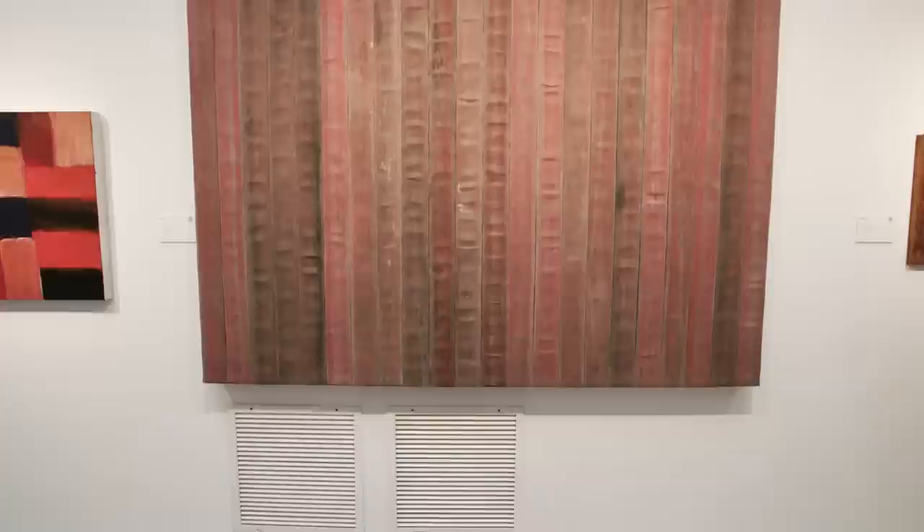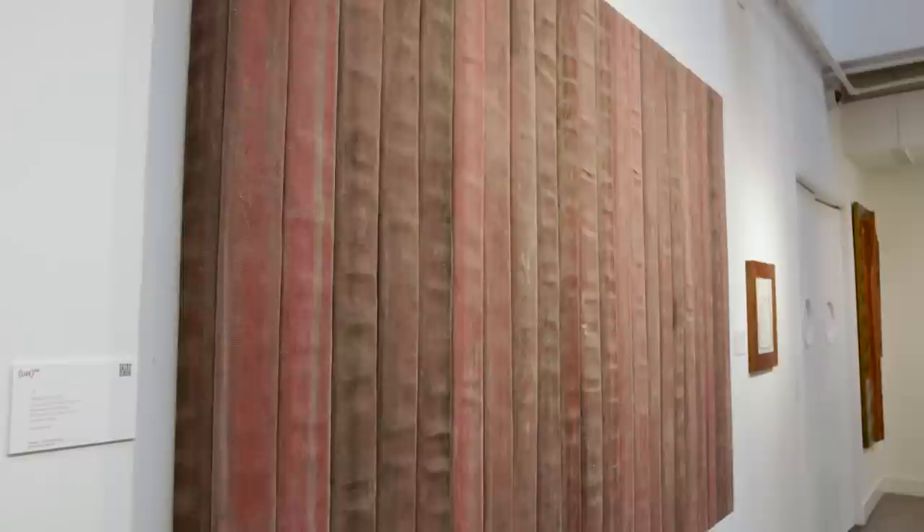We'll start with Theaster's work. He's also a curator in the sale. This work is titled 'The Flag for the Least of Them' and it is from the series of his decommissioned firehose works. Theaster's work in general is very interested in using salvage materials to create these works.